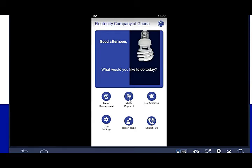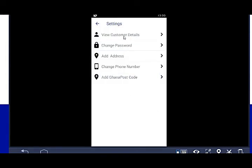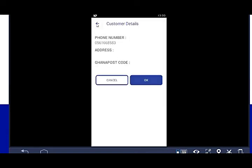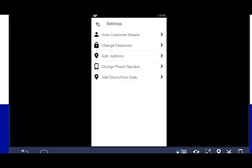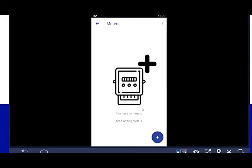Now I'm logging in. Once logged in, you'll see the options: Meter Management, Make Payments, and User Settings. Let's go to Meter Management first, then check View Customer Details.